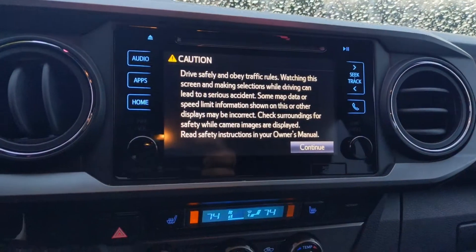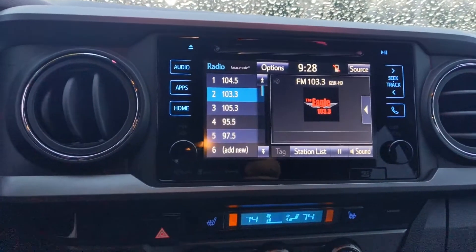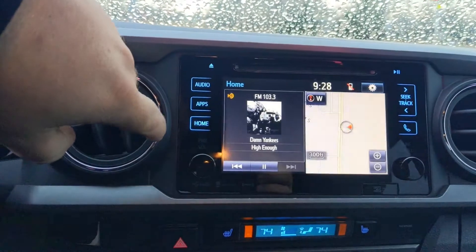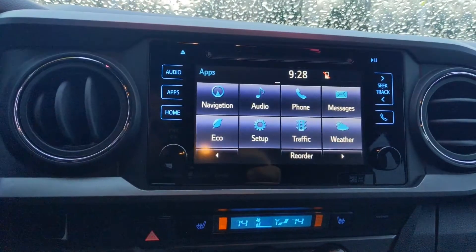All right, let's see here — you have your radio, navigation. You have to get your Entune apps to be able to see some of these other things.